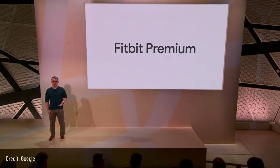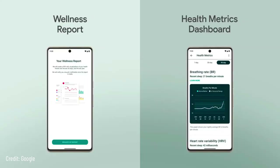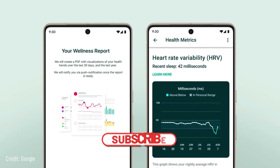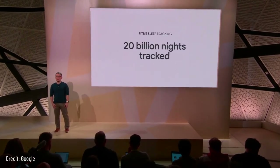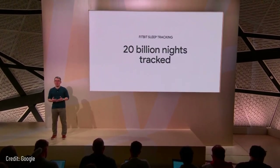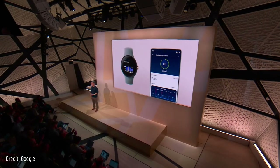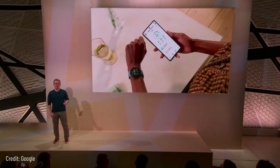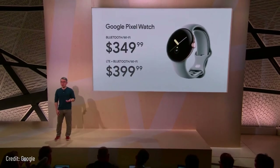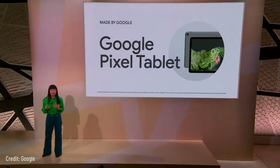Every Pixel Watch comes with six months of Fitbit Premium — follow along with more than 1,000 workouts from HIIT to yoga, and access over 400 pieces of mindfulness content including guided breathing and relaxing sounds. Fitbit Premium also provides a personalized wellness report with health metrics like breathing rate, heart rate variability, and resting heart rate. We're bringing Fitbit's acclaimed sleep tracking — with 20 billion nights tracked — to Pixel Watch, so you can check your sleep stages each morning including light, REM, and deep sleep. Google Pixel Watch starts at $349 and is available for pre-order today, with three months of YouTube Music Premium included.